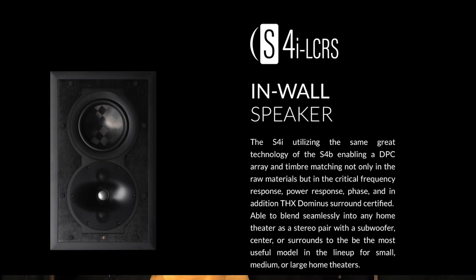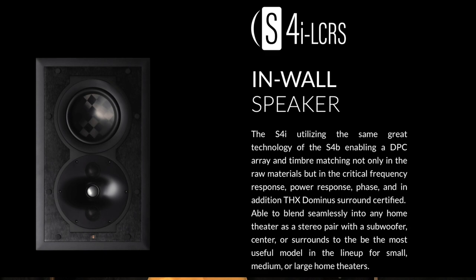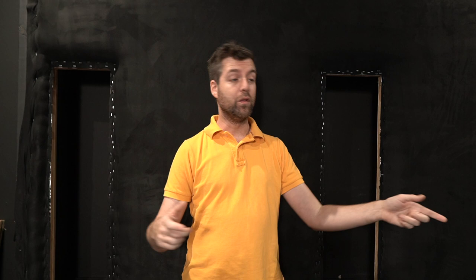The surround speakers are the Perlissen S4i's — basically the bookshelf version in an in-wall configuration. They have plenty of output for this room; you could use seven of them and have a great home theater. They don't have as well-controlled vertical directivity as the S7i. The S7i has significantly better vertical directivity, slightly better horizontal directivity, and higher output — all making for a better-performing speaker. Money being a factor, the S4i's are used for surrounds.